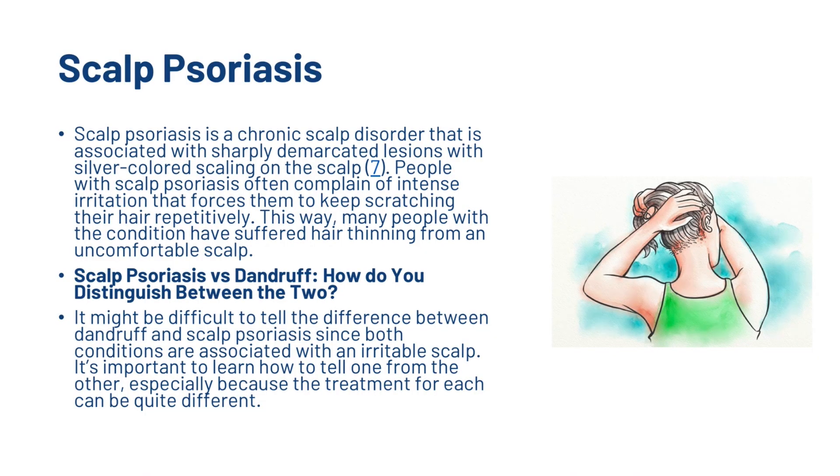So that covers dandruff. If it's not dandruff, it could be scalp psoriasis. Scalp psoriasis is a chronic scalp disorder associated with sharply demarcated lesions with silver-coloured scaling on the scalp. People with scalp psoriasis often complain of intense irritation that forces them to keep scratching their hair repetitively, and many have suffered hair thinning as a result.